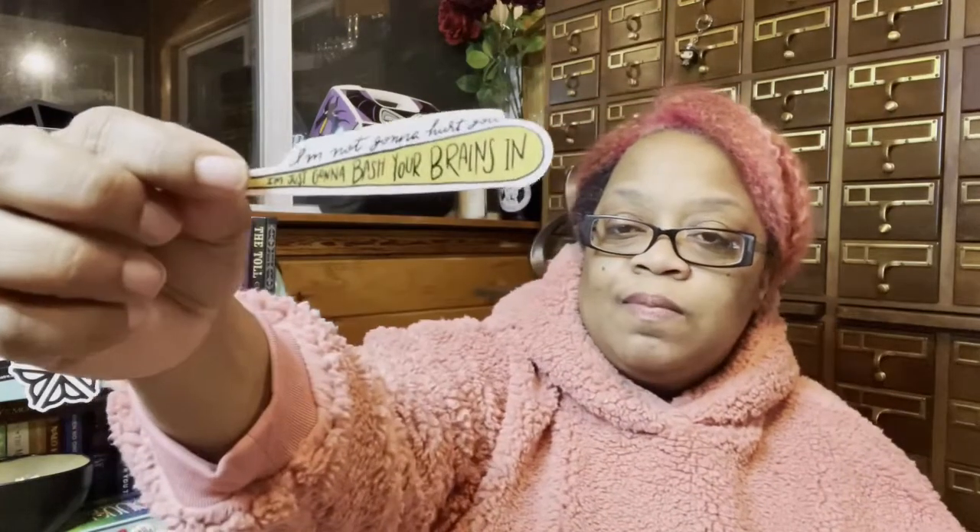There's a 'Chat Cemetery' sticker — looks like it's a Stephen King podcast, I'll have to check that out. And the other sticker says 'I'm not gonna hurt you, I'm just gonna bash your brains in,' which is from The Shining when Jack is chasing Wendy around the hotel. I love stickers and stuff.